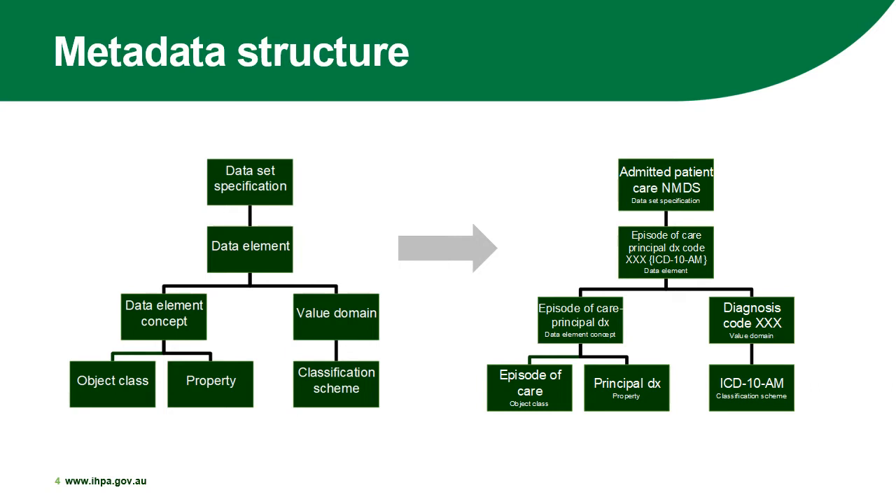The data element is the episode of care principal diagnosis, which is created using a combination of the collection occasion — which is the episode of care — the data item to be collected, which is the principal diagnosis, and the classification scheme, which is the ICD-10-AM code set. This also includes certain rules for formatting, which in this example refer to character length and the alphanumeric format of the ICD-10-AM code.